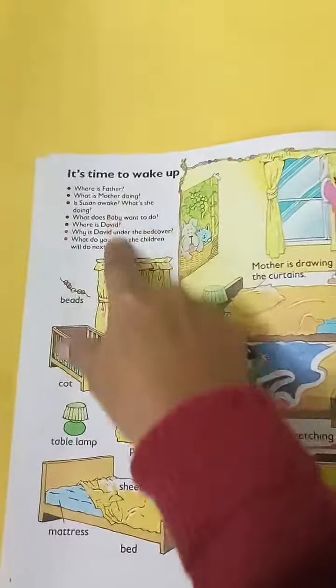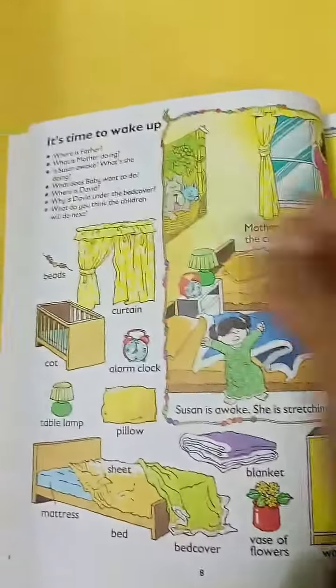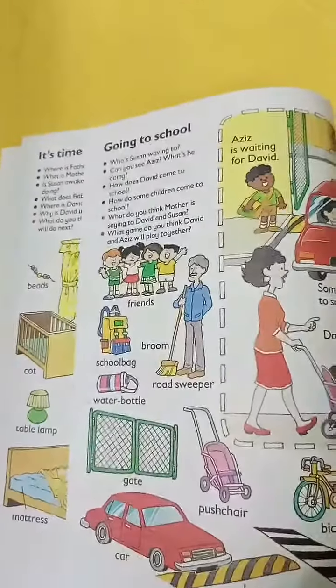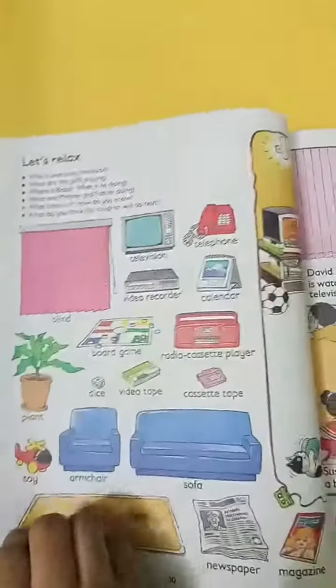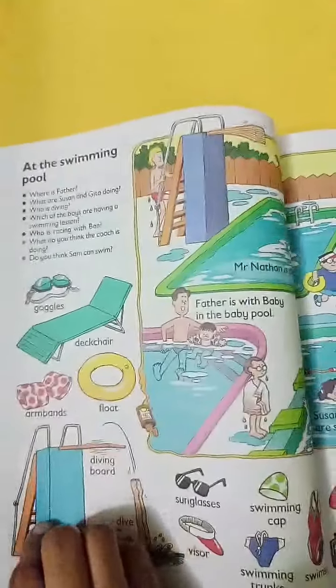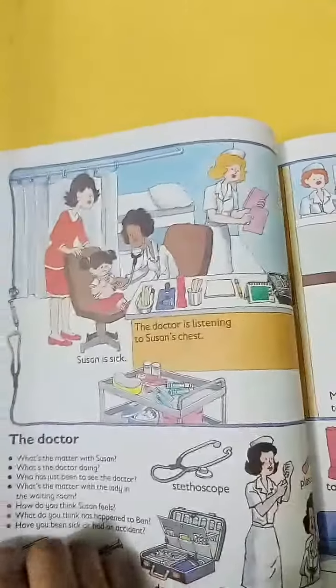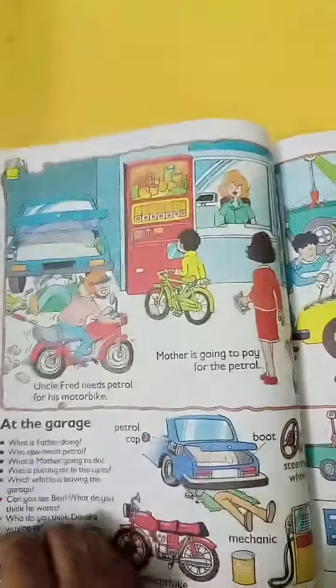There are multiple questions — when you observe them, you can read them and ask them. For example: 'Where is father?' — and the answer is 'Father is still in the bed.' You can answer them in this way. There are different topics in which the child's vocabulary and conversation power will improve.